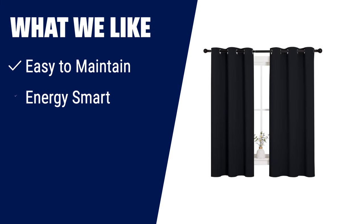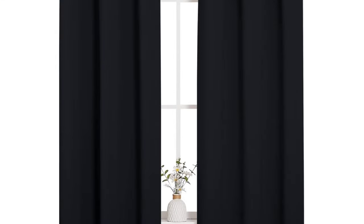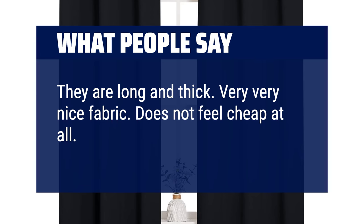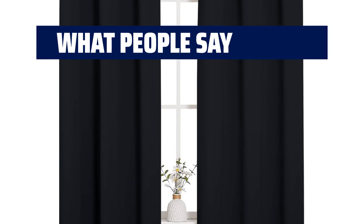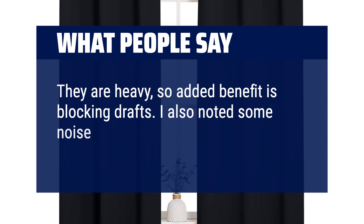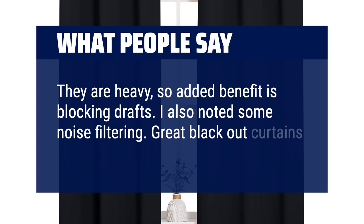What we like: If you're looking for curtains that are easy to maintain and energy-smart, consider these. They are machine-washable and wrinkle-free, and they balance room temperature while protecting your furniture, floors, and artwork from the sun. What people say: 'They are long and thick, very nice fabric, does not feel cheap at all, great price. They are heavy, so an added benefit is blocking drafts. I also noted some noise filtering. Great blackout curtains.'